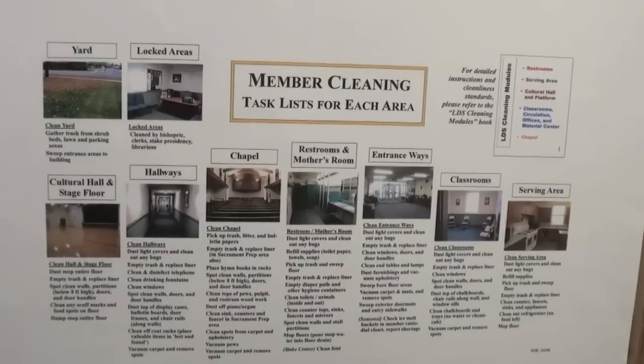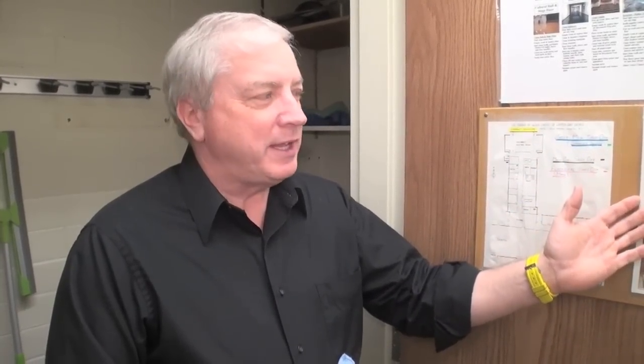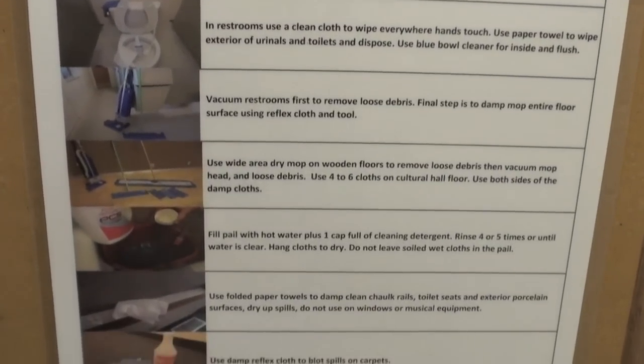As reference material, when you go to the building and if the ward physical facilities person is not present, we have reference guides. One talks about each area of the building and what tasks can be completed. The other chart displays the type of equipment required to complete tasks in those specific areas — it's just point by point. If you are confused, look at these charts and it will be very helpful. We're going to take a few minutes now, brothers and sisters, to go through a restroom area of this building.